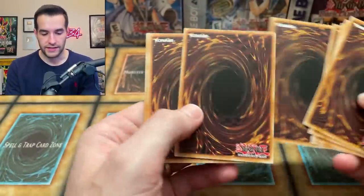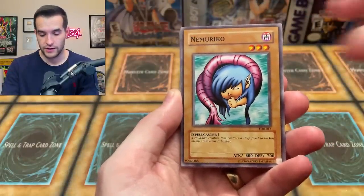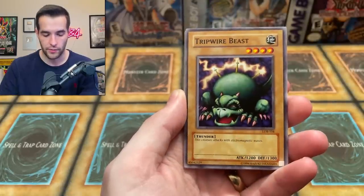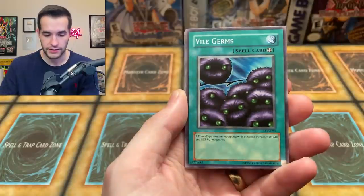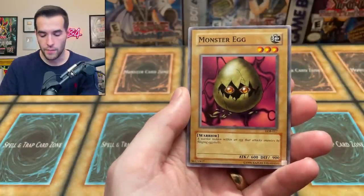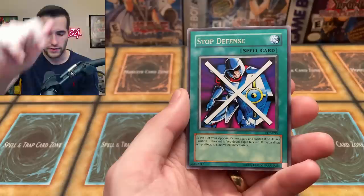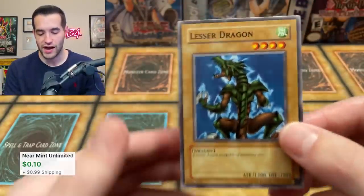These reprint ratios can be crazy sometimes because they're individual packs, not out of boxes. Fourteenth pack: Numerico, Tripwire Beast, Basic Insect, Vile Germs, Larvas, Machine Conversion Factory, Monster Egg, Stop Defense, and the Lesser Dragon — not the Blue Eyes, just the Lesser Dragon. No foil that pack.